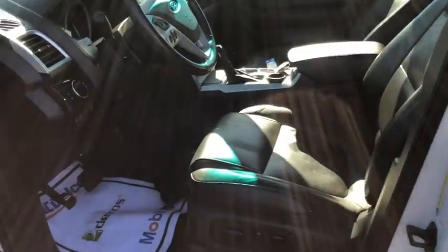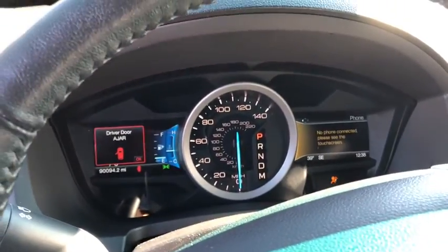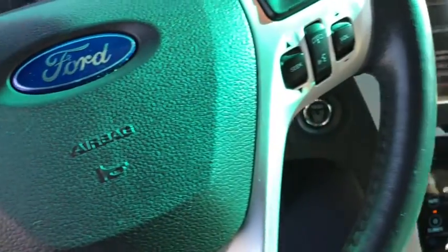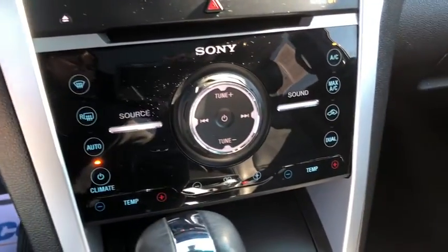Traction control, power passenger seat, dual airbags, alloy wheels, power steering, four-wheel disc brakes, rear window defroster, electronic stability control, power windows, security system.